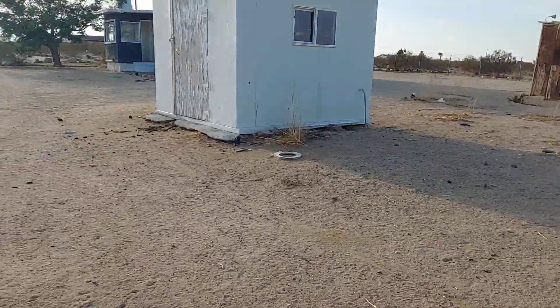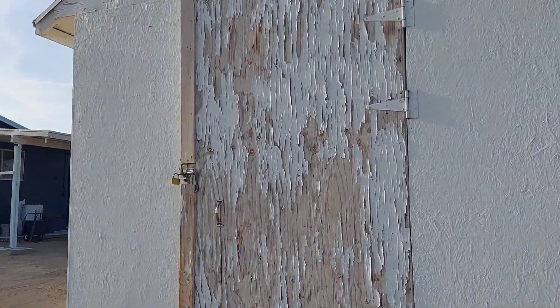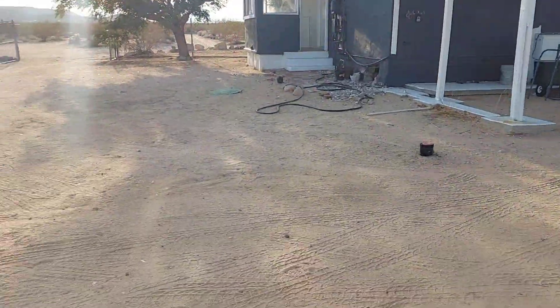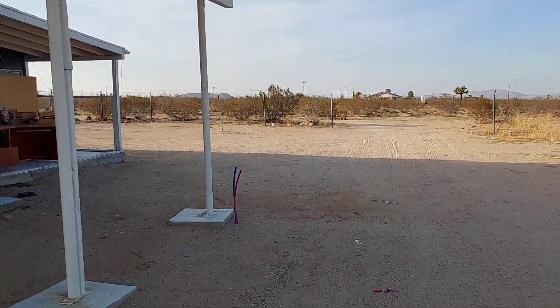Yeah, there's definitely somebody who's been camping out here. Is this got a lock on it? It actually has a lock on it. It's a cute little building. Let's see what's on the inside — window's open. Somebody's staying in here too. There's people squatting, right in there. How about that, sports fans?